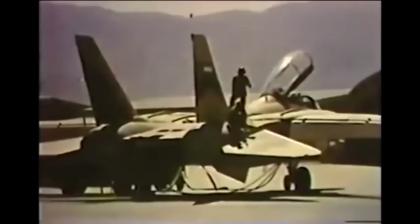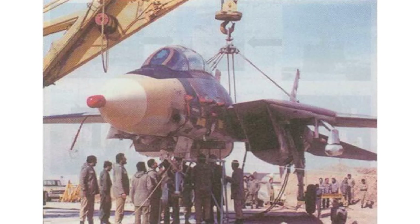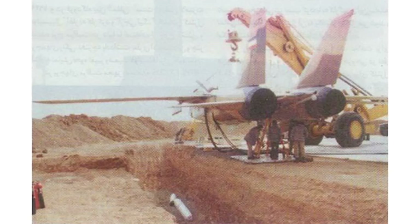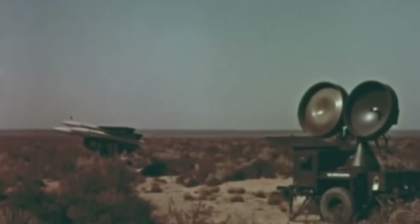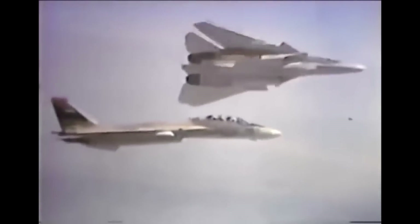There remained two problems: the ignition time after release and the effectiveness of the F-14 radar synchronizing with the Hawk. Since the Iranians did not have the necessary equipment to automatically re-time the missile's release system, a makeshift testing method was developed. The F-14 was suspended by a crane while a trench was dug under the pylon containing the Hawk. The disarmed and rocket-disabled missile would then be dropped into the trench, and engineers would manually adjust the timing for engine engagement. To bridge the guidance gap, engineers designed a hardware interface allowing the missile to understand information from the F-14 radar and vice versa.